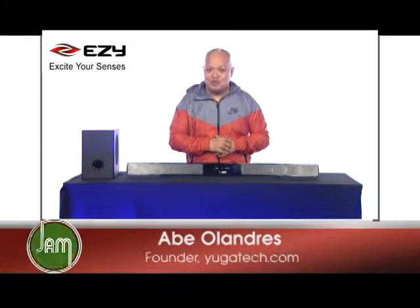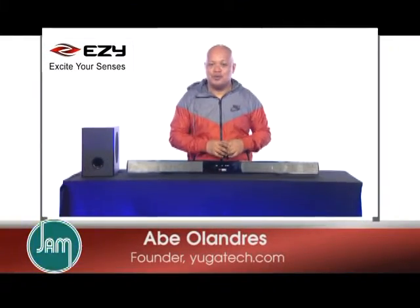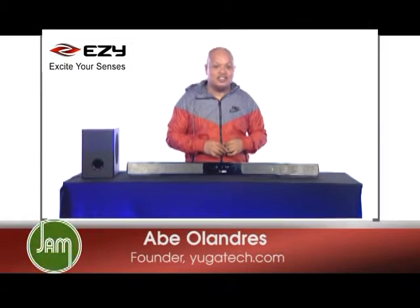Hi guys, I'm Abo Landras from Yuga Tech, and I'm here to give you a quick review about this cool and awesome gadget from EZY Asia Pacific.